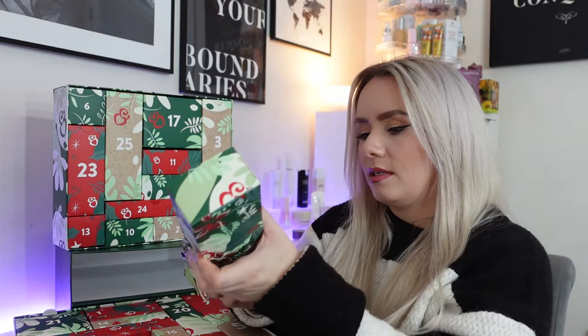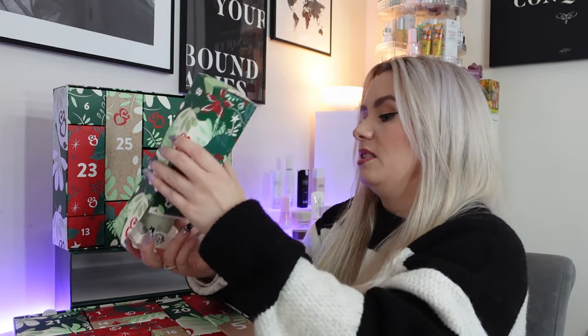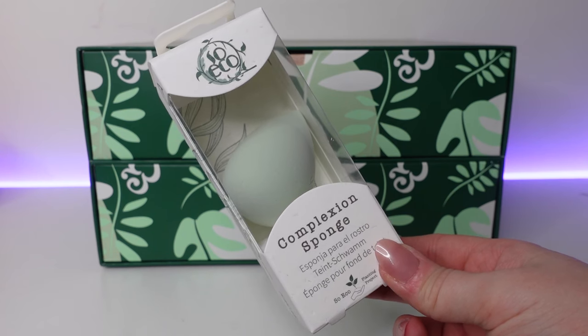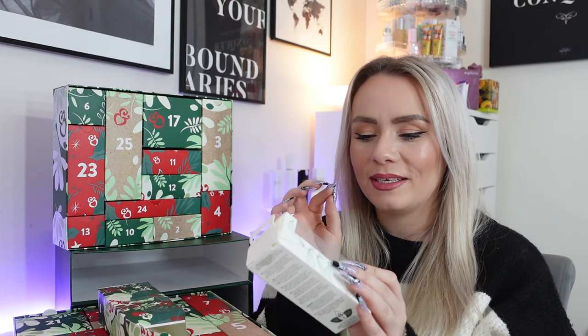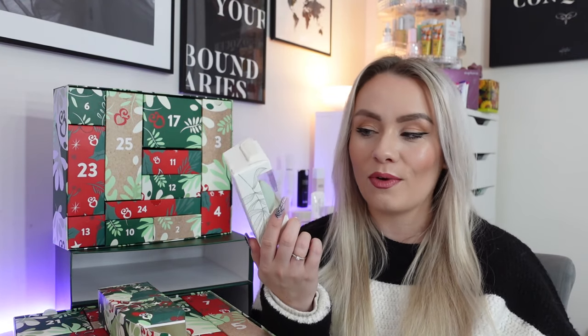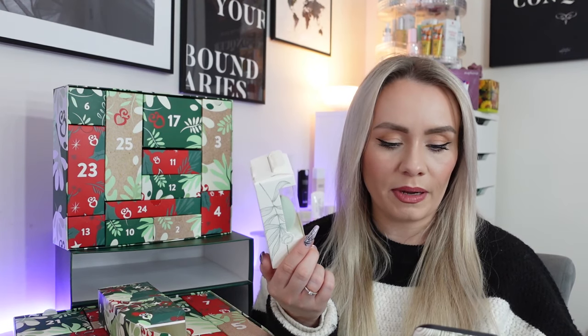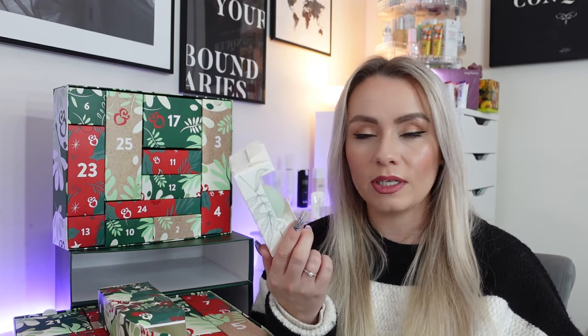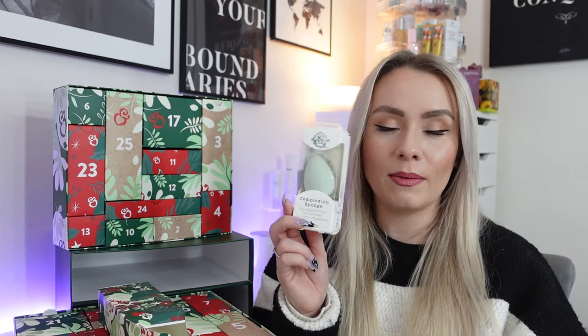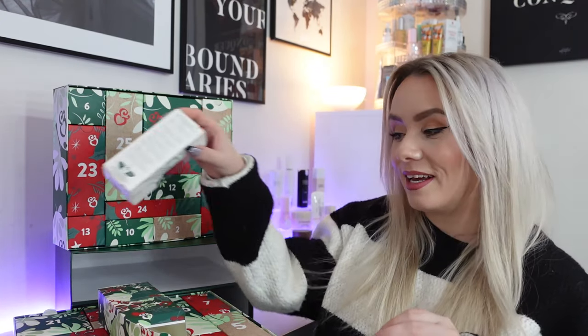Onto day number eight — we have a product from So Eco. This is the complexion sponge. These are one of my favourite types of makeup sponges — they feel amazing. I've had a few of these in beauty boxes before and they're so good. It's an ultra soft, flake resistant and non-sensitive sponge designed to provide a flawless makeup application. Easy to use wet or dry, and it's £6 to buy. At the moment on the Holland and Barrett website you can buy one and get one half price. Really happy to see that in here.